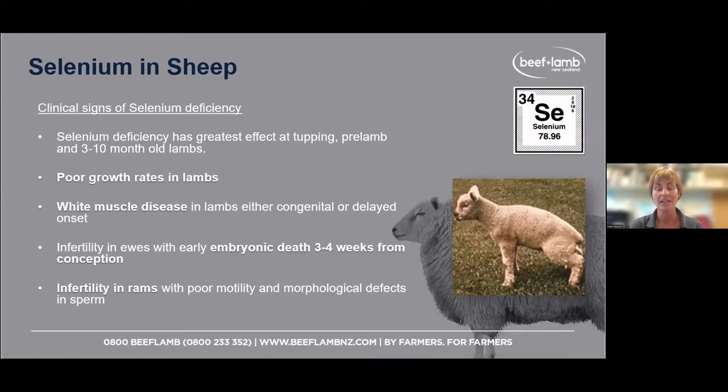Clinical science of selenium deficiency. Hopefully none of you have seen this, but you might have. Typically these days it's more poor growth rates in lambs, usually three to ten months old. But there have been cases, and we still see it occasionally in this part of the world: white muscle disease.